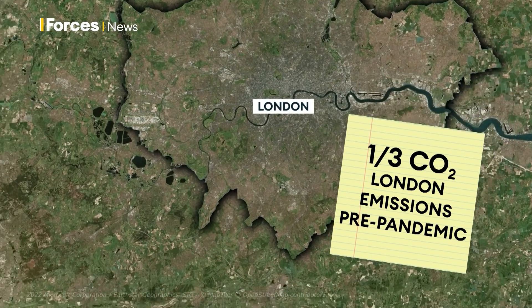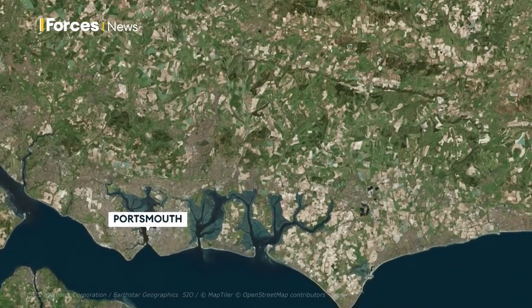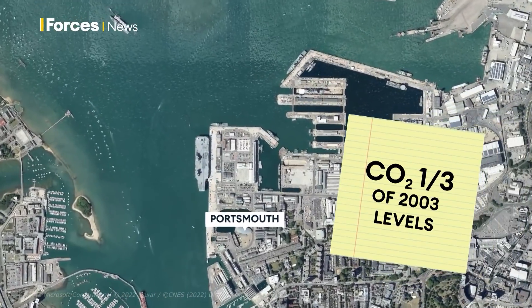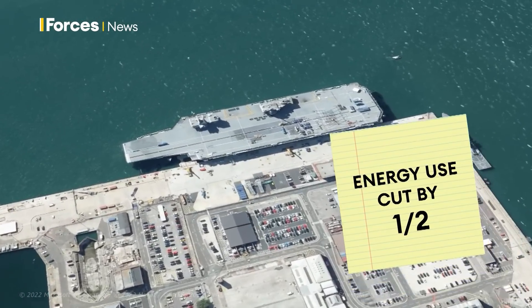But the Navy has made great strides in decarbonising here. CO2 emissions are now a third of what they were in 2003, and at the same time the base's energy use has been cut in half.